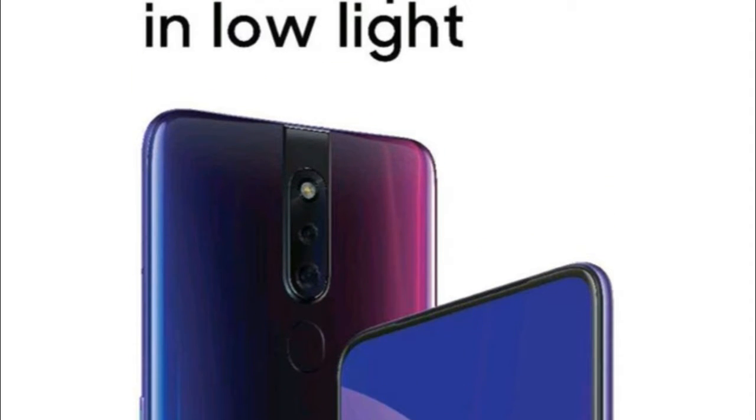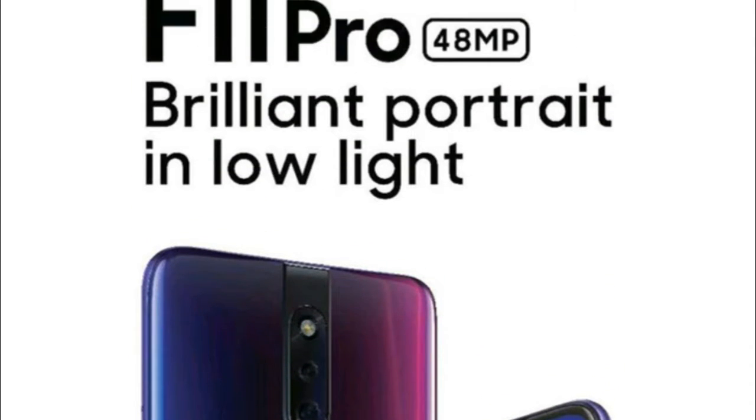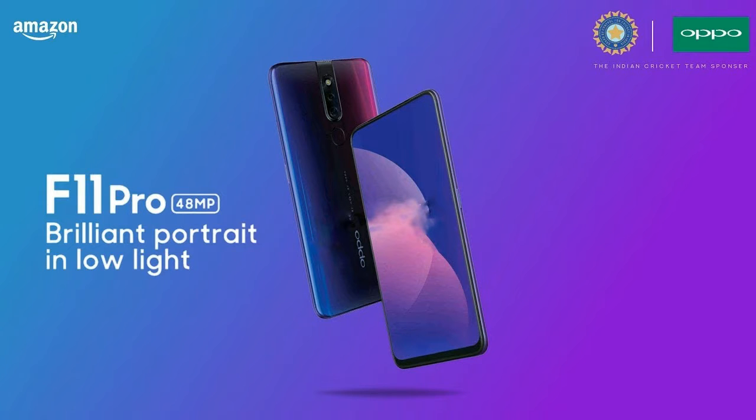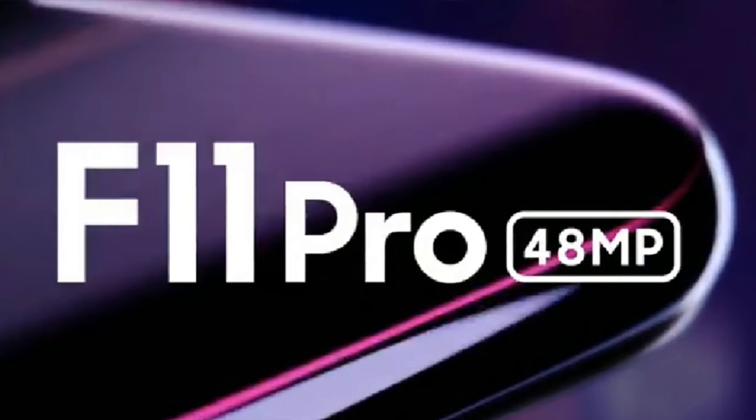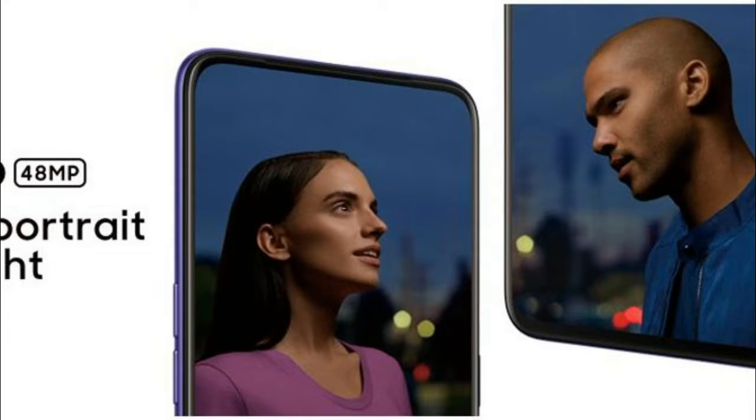The Oppo F11 Pro was recently spotted on Weibo, showing the front and back of the device. The leaked images suggest that the Chinese company could incorporate two cameras at the back, and Oppo could ditch the rear fingerprint sensor.